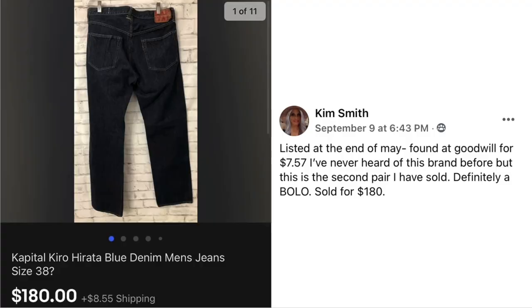Kim Smith has some men's jeans — listed end of May, found at Goodwill for $7.57. She'd never heard of this brand before but this is the second pair she has sold, so it's definitely a bolo. Sold for $180. This is Capital Kiro Hirata Blue Denim Men's Jeans. Suzanne wonders if Kim is a jeans reseller who knows the brands well, or if she just noticed this one because it wasn't Levi's, Lee, or another common brand.